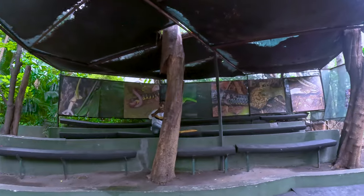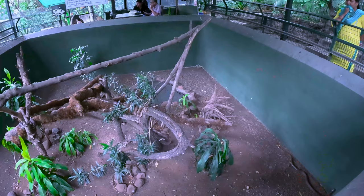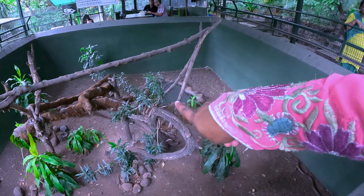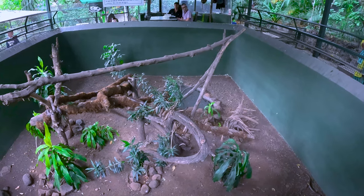Here you can find information about each snake. And here is the Indian cobra. We can see that all the animals are kept in natural enclosures.